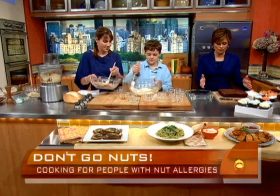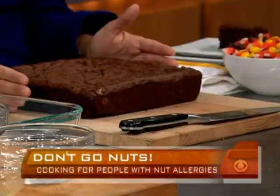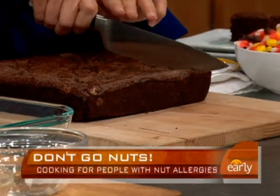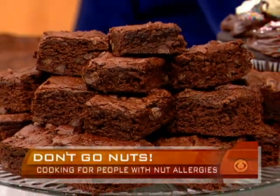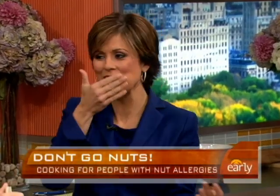You mix this all together and put it in the oven. How long before it looks like this? It depends on if you want them chewy or cakey — anywhere from 35 to about 50 minutes. We like ours a combination of both. I like the corner piece. Mmm, absolutely delicious. Now I have food in my mouth when I'm thanking you — sorry!